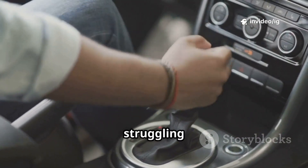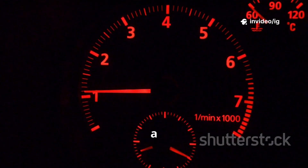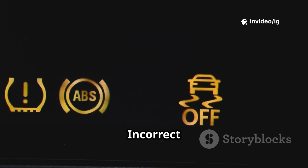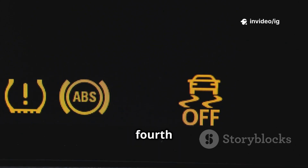Hello everyone. Is your car struggling to shift into 4th gear, feeling a loss of power, RPM fluctuations, or slipping gears? If your OBD2 scanner has shown the P0734 error code — gear 4 incorrect ratio — it means your transmission isn't shifting properly into 4th gear.